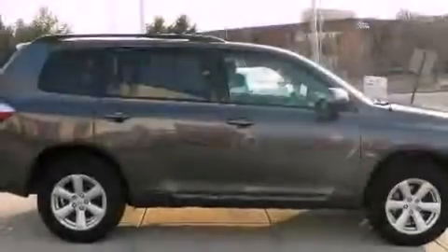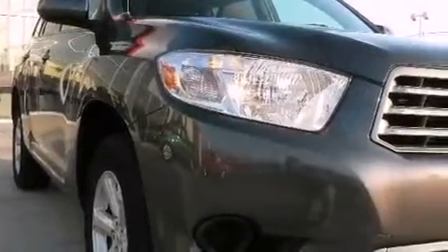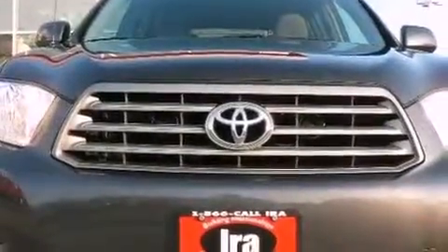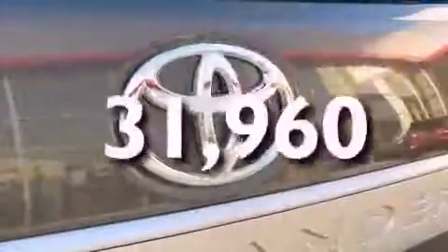The following features are also included: a power passenger seat, cruise control, a CD player, a rear spoiler, privacy glass, multi-reflector halogen headlights, an anti-lock braking system, side impact airbags, and this vehicle has fewer than 32,000 miles on the odometer.